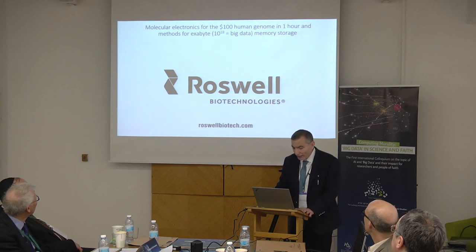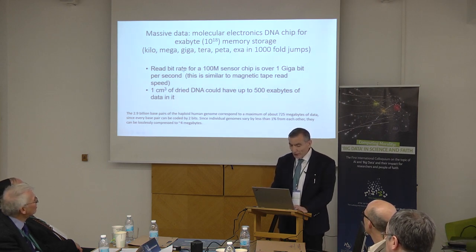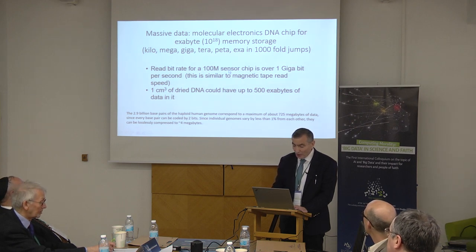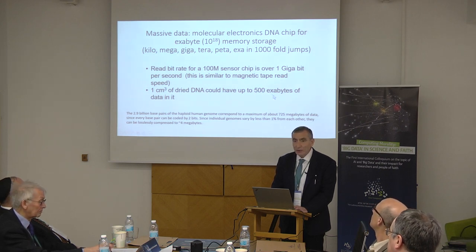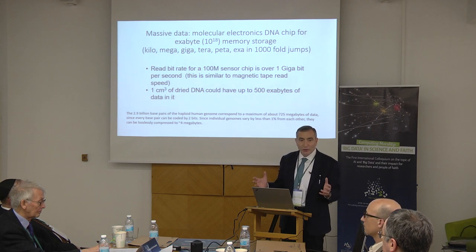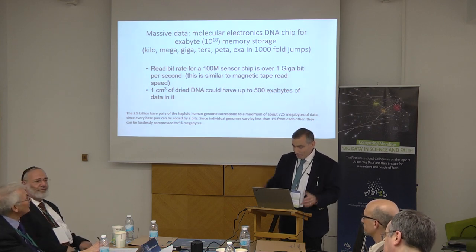This company will probably launch in about 18 months. With this, where are you going to store all this big data? We can store exabyte memory storage. Remember: kilobyte, megabyte, gigabyte, terabyte, petabyte, exabyte — each jump is a thousandfold. Our read bit rate on a 100-million-sensor chip is about a gigabit per second, similar to magnetic tape read. In one cubic centimeter of dry DNA, we could have up to 500 exabytes of data. This allows you to have a server farm in something about this size. We will be able to handle very large data, recording the data the way God does in DNA.